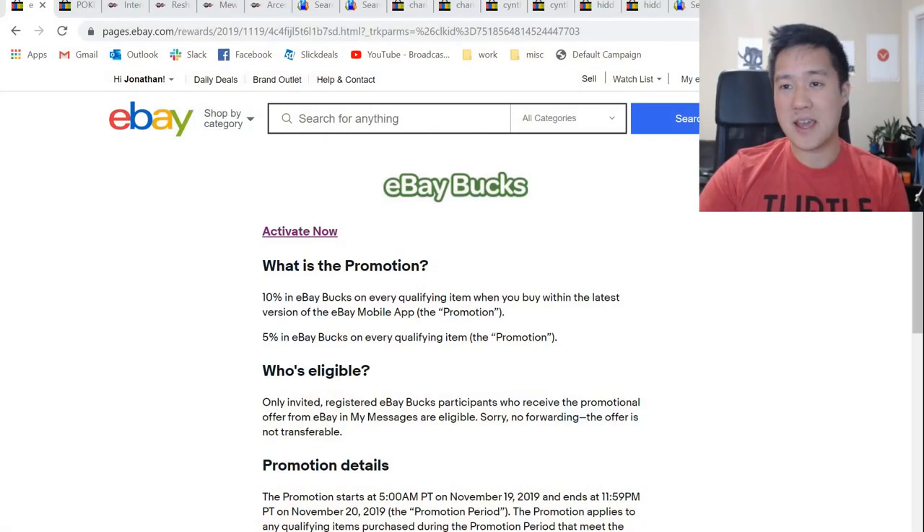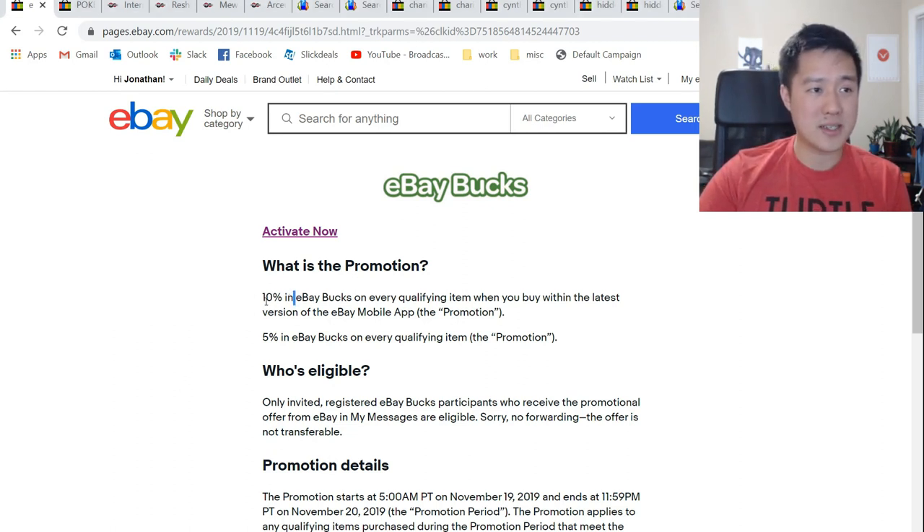We're starting with an eBay Bucks promotion that's going on right now. Go to ebay.com, see if you qualify — it's for a whopping 10%. That is really good.